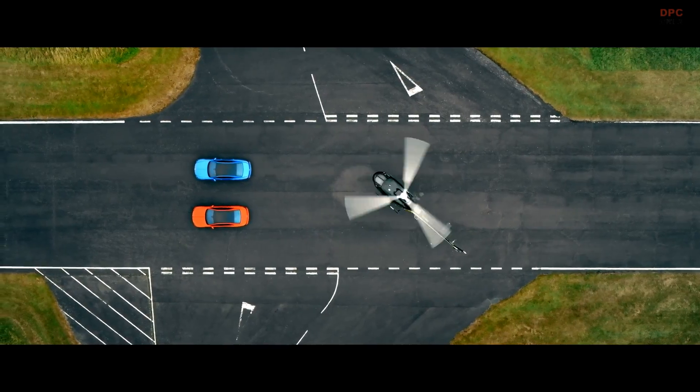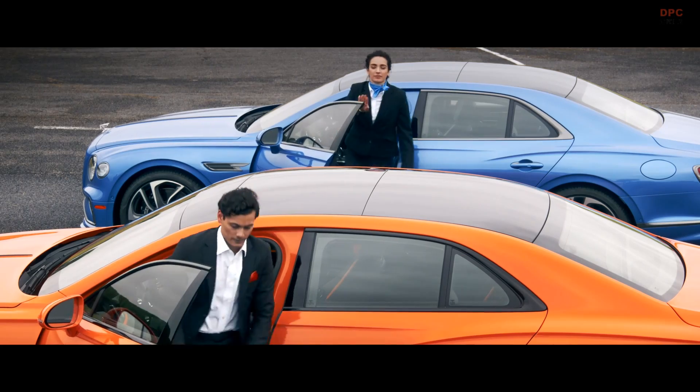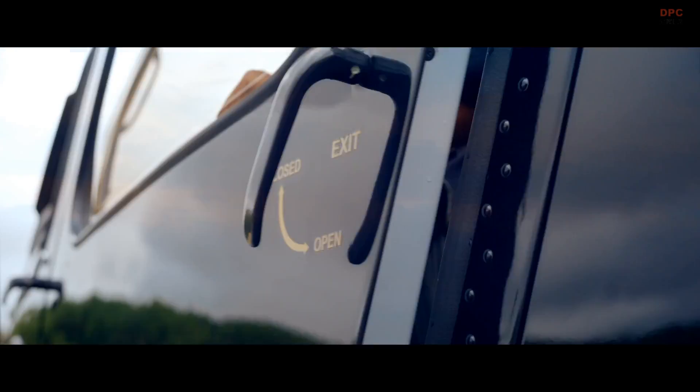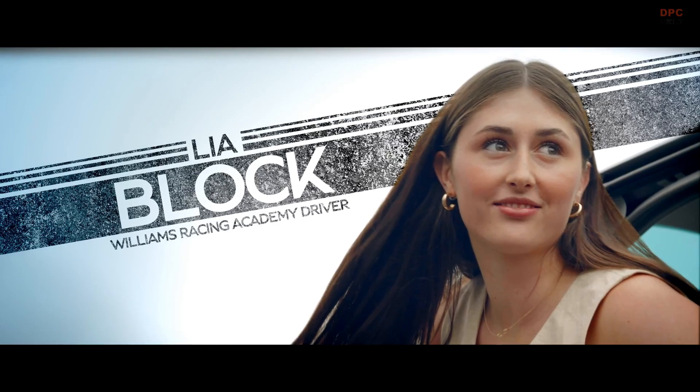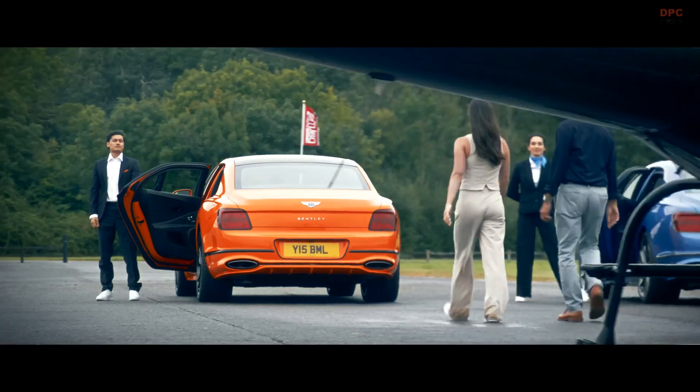Bentley's iconic W12 engine is taking its final bow, making way for a more powerful hybrid V8 in the 2025 Bentley Flying Spur. This luxurious sedan now holds the title of the most powerful model Bentley has ever produced.